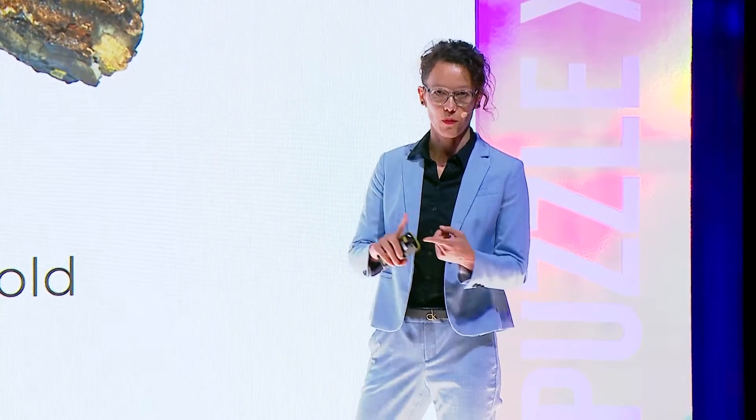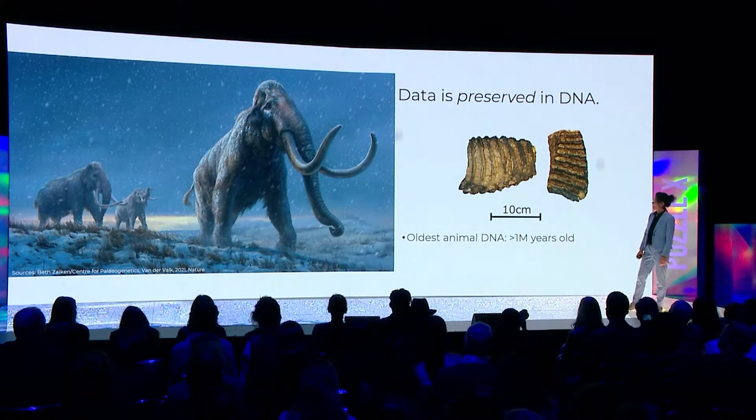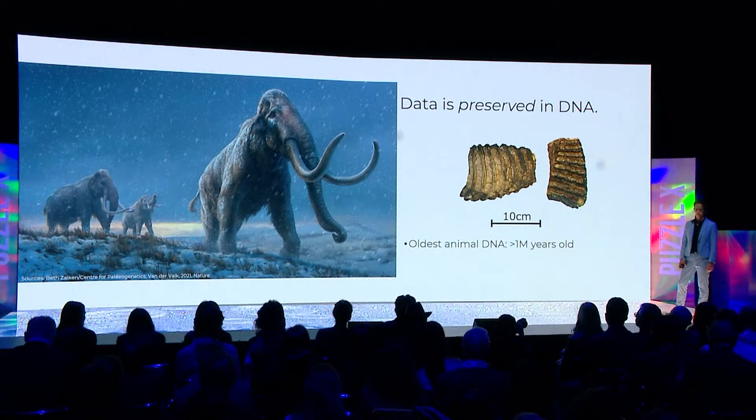DNA doesn't really have that problem, as long as you keep it away from UV light, oxidation, and high temperatures higher than 40 degrees C. In fact, the oldest animal DNA we've ever retrieved came from a mammoth tooth buried in the Siberian permafrost and is older than a million years old. So DNA isn't only good for storing data — it's actually good for preserving data for the ages.